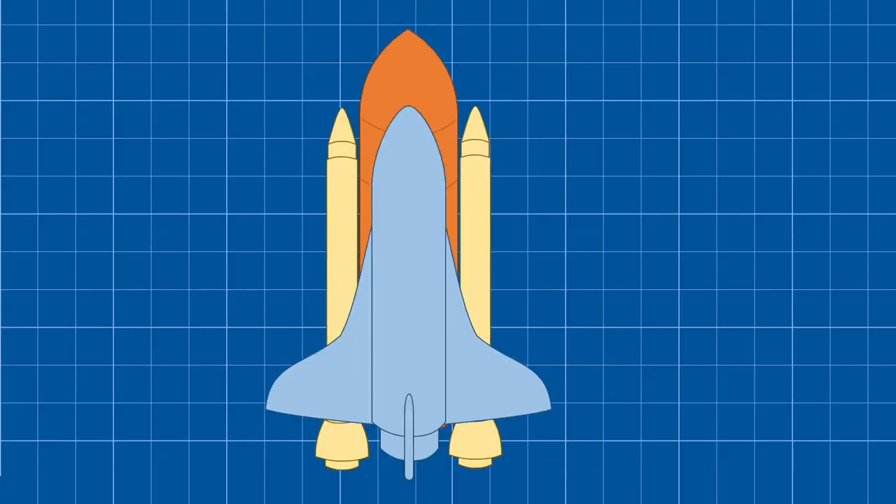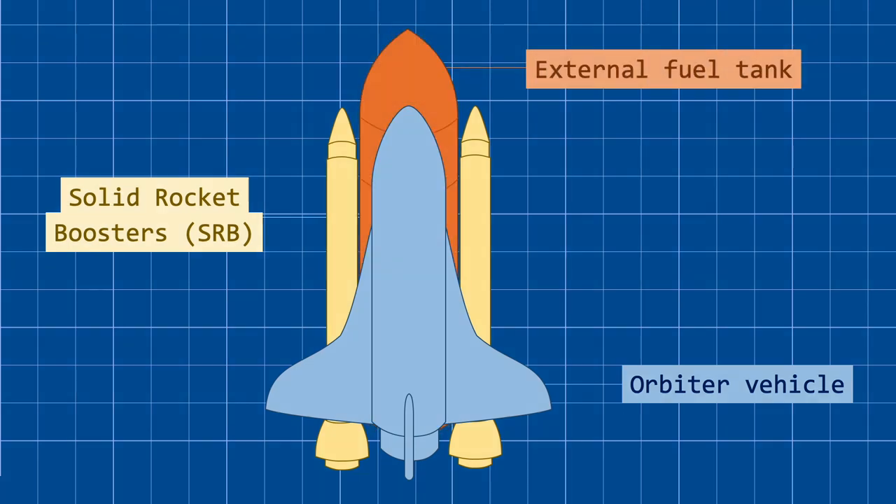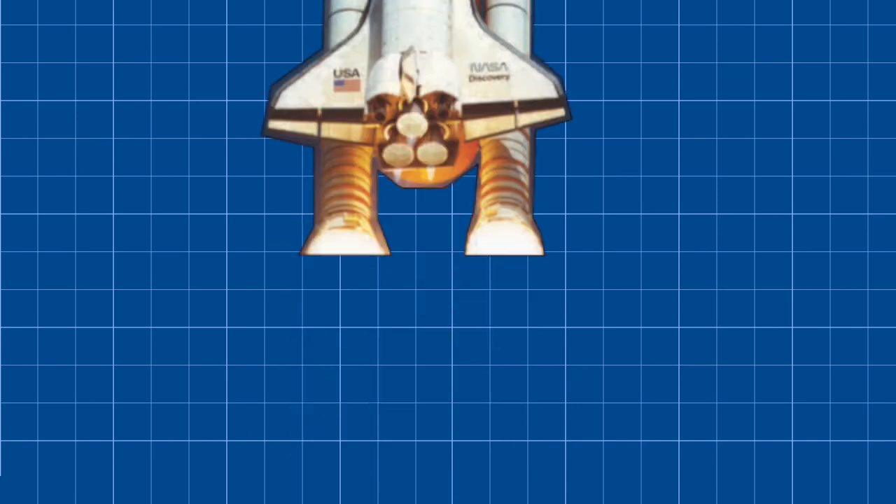The space shuttle system consists of three main components: the orbiter vehicle, which houses the crew and main engines; a pair of solid rocket boosters, which provide the majority of thrust; and a 15-story external tank that feeds more than 500,000 gallons of fuel to the main engines. Now let's break down these components one by one.